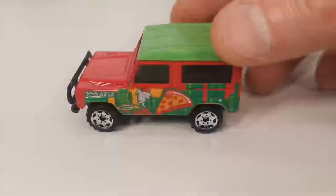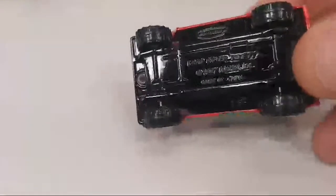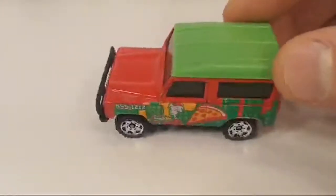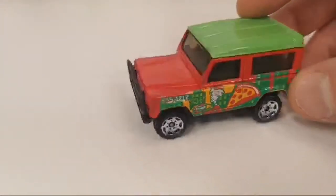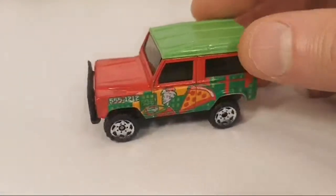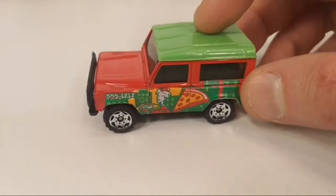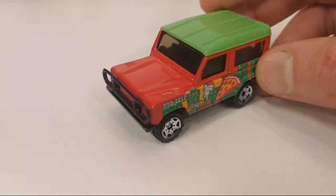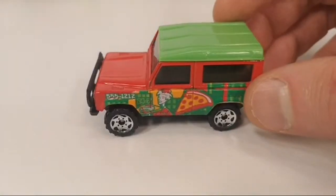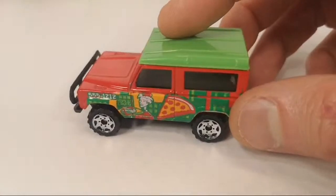The last one for one euro is this Land Rover 90 — metal on metal, suspension, plastic roof — and this is in a pizza livery. This is a 2004 release and it's also got the metal trailer hitch. I don't have any of those Ford Thunderbird Greenlight or Johnny Lightning things — not really my thing.